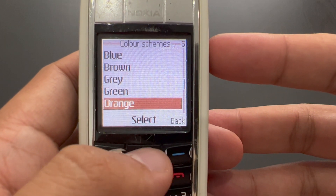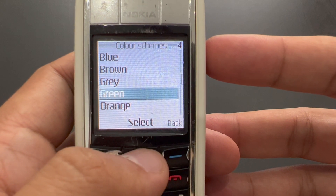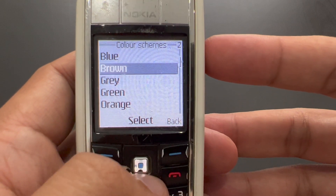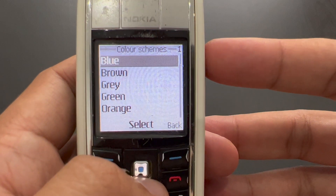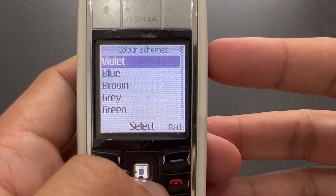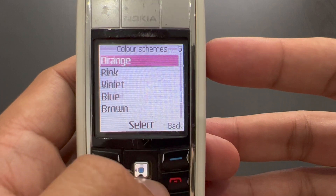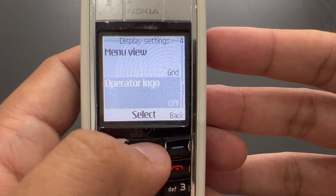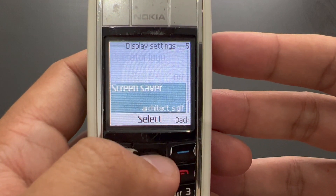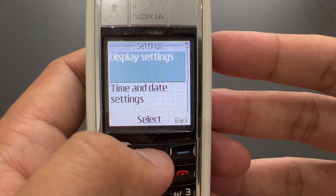Then there are the colour schemes. I've shown you green and orange, and now you've also seen grey. We also have brown, blue, violet, red, and pink. We don't have any operator logos — that's just a typical Nokia logo. And the screensaver is basically the same as the wallpaper.